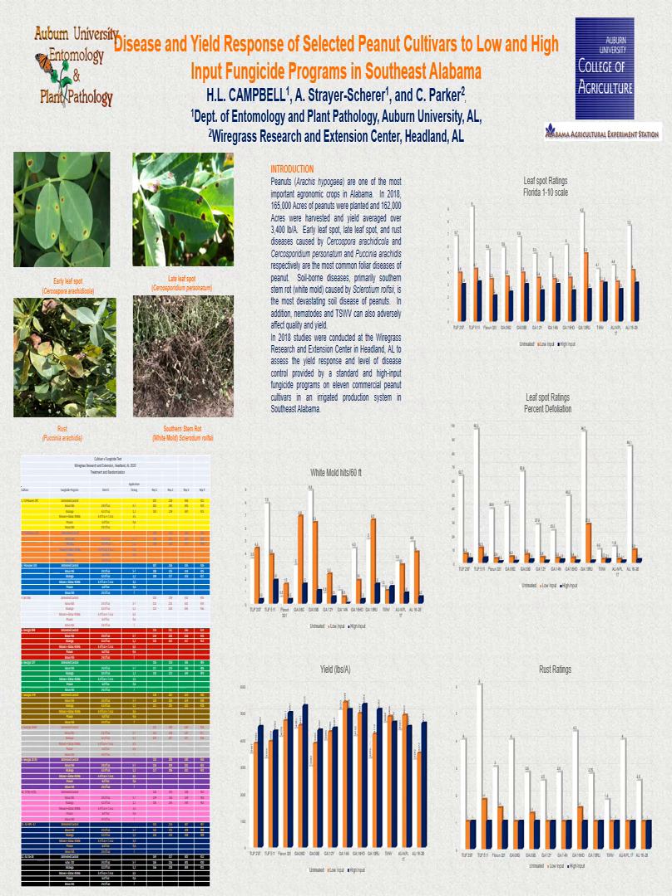While significant differences in defoliation were noted with the intensive fungicide program, defoliation levels were low across all cultivars. White mold incidence was greater for Georgia 09B than Georgia 16HO along with TIFF NV, Georgia 12Y, Flow Run 331, and Georgia 14N, with the latter four cultivars having similar low disease indices. The intensive fungicide program greatly reduced the incidence of this disease compared with the standard fungicide program and the non-treated fungicide control.